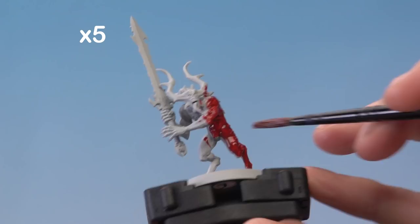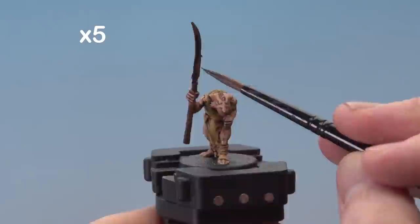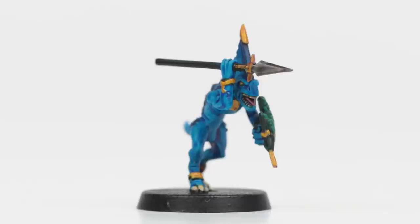Painting models with contrast is quick and easy. Finally, you can apply one thick coat and get the results you were hoping for. Here we can see just how easy it is to get an amazing finish.